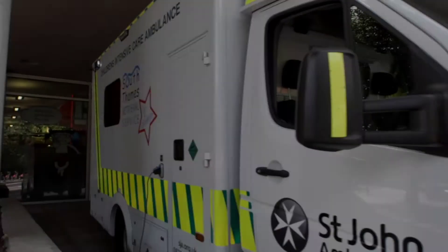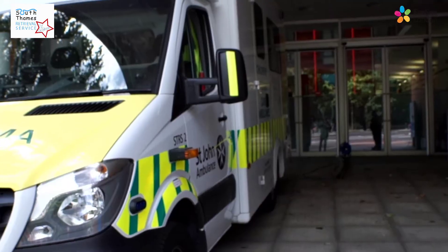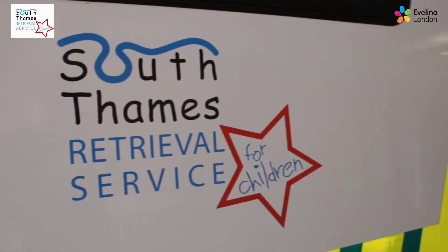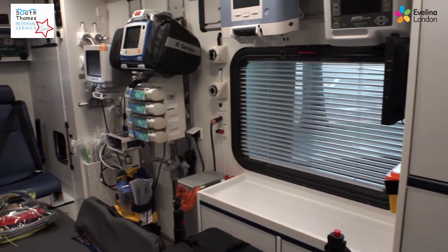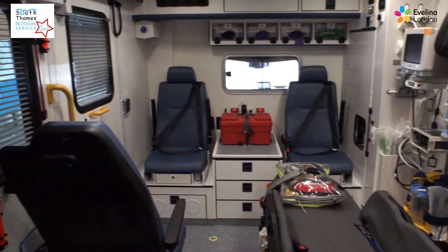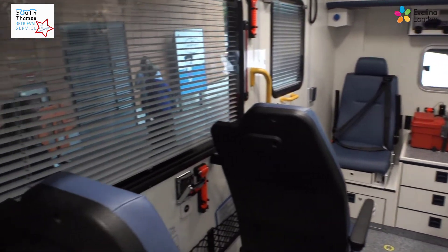The South Thames Retrieval Service is a children's intensive care transport service. We're based at the Evelina London Children's Hospital and we transfer critically unwell children and babies from their local hospital to an intensive care unit, usually within the South Thames region.